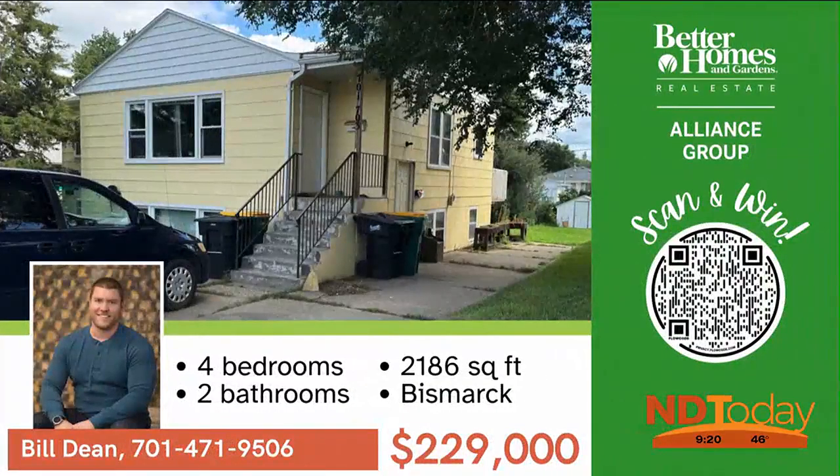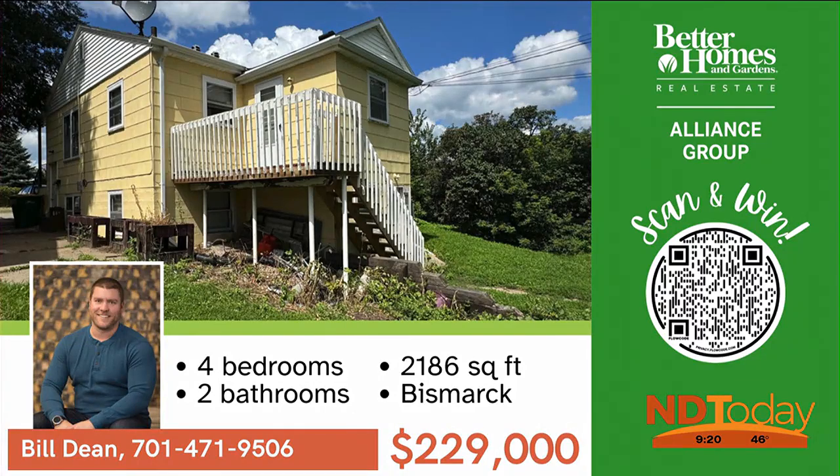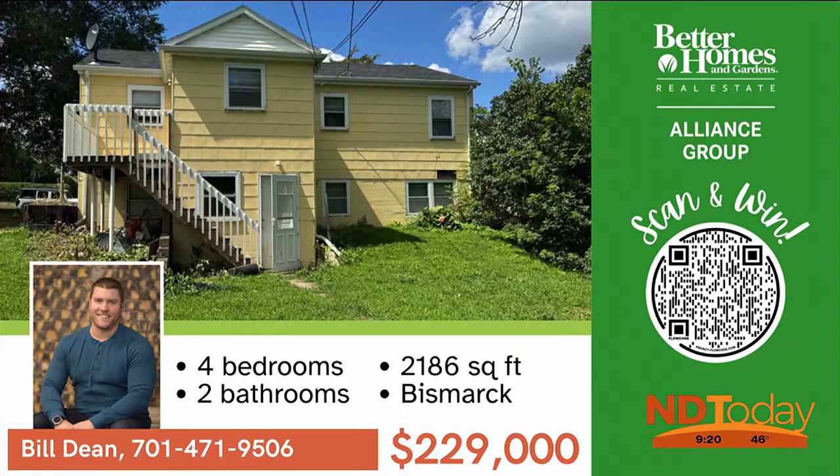Check out this large over-under duplex in central Bismarck. It has a new roof, gutter, and softened fascia. You'll love the space and the big yard.